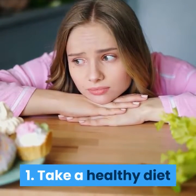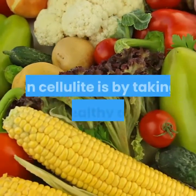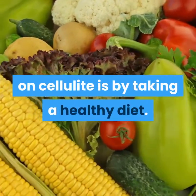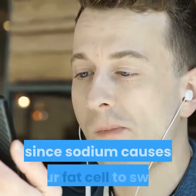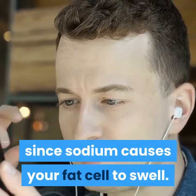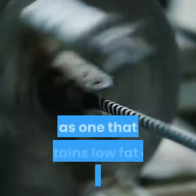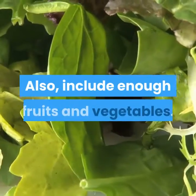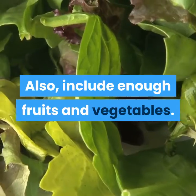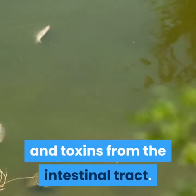1. Take a healthy diet. One of the easiest ways to keep a check on cellulite is by taking a healthy diet. If at all possible, avoid consuming food that is high in salt since sodium causes your fat cells to swell. Have a diet that is rich in protein, fibers, as well as one that contains low-fat and non-fat dairy. Also, include enough fruits and vegetables. Such a diet will help you to eliminate waste and toxins from the intestinal tract.